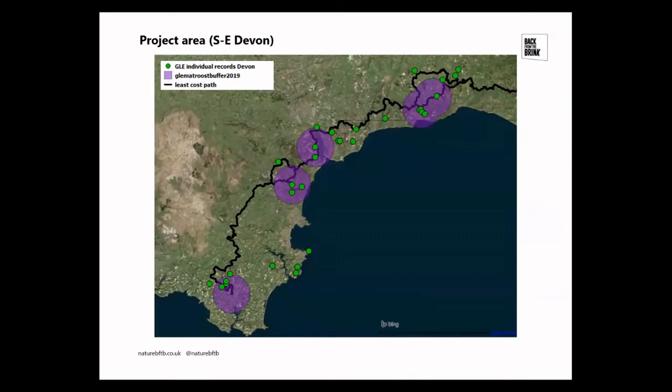The main project area runs from the roosts down in the South Hams all the way over to East Devon. When the project started, there were primarily eight maternity roosts, and another one has been discovered since. The purple circles show the five-kilometre sustenance zone being worked with landowners around the core roosts. The green dots represent almost all grey long-eared individual records for Devon, with a few outliers in north Devon. There is also work on the least cost path — the main route of habitat connectivity between the roosts in Devon.